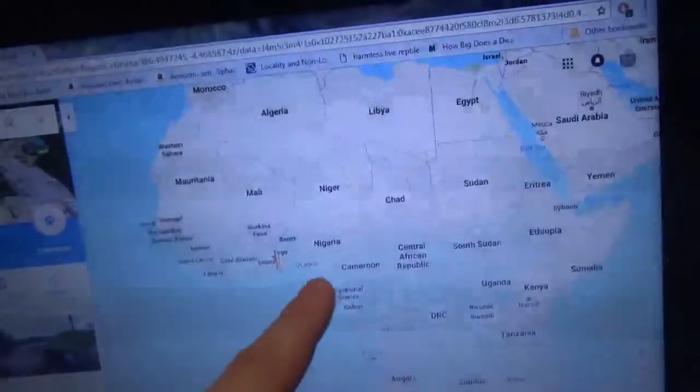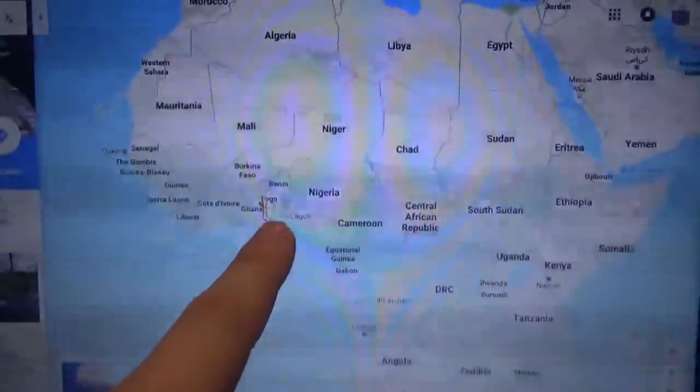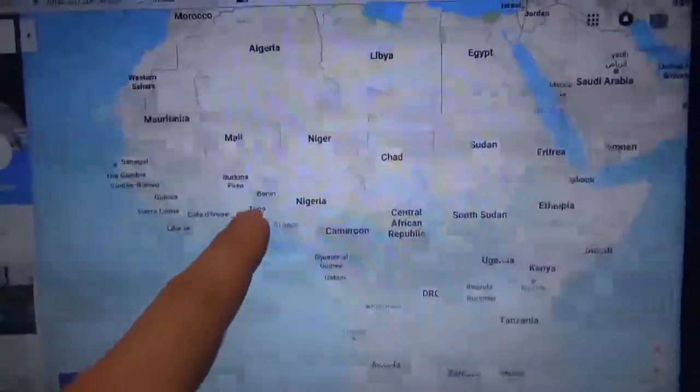We're going to go on the map and show what I mean by that. Virtually all Ball Pythons that are brought in from the wild, and all the original stock, came out of Ghana, Togo, or Benin in West Africa — on the western side of Africa, on the bulge. Here's West Africa on the coast — Ghana, Togo, and Benin. Most Ball Pythons come out of these countries.